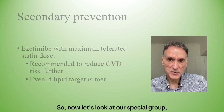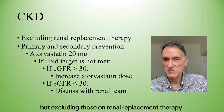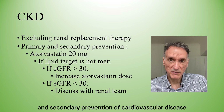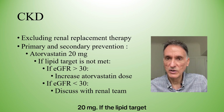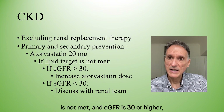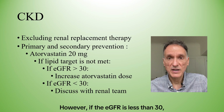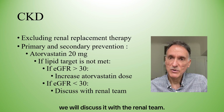Now let's look at our special group — people with CKD, excluding those on renal replacement therapy. For both primary and secondary prevention of cardiovascular disease in CKD, we will offer atorvastatin 20mg. If the lipid target is not met and eGFR is 30 or higher, we will increase the dose of atorvastatin. However, if the eGFR is less than 30, we will discuss it with the renal team.